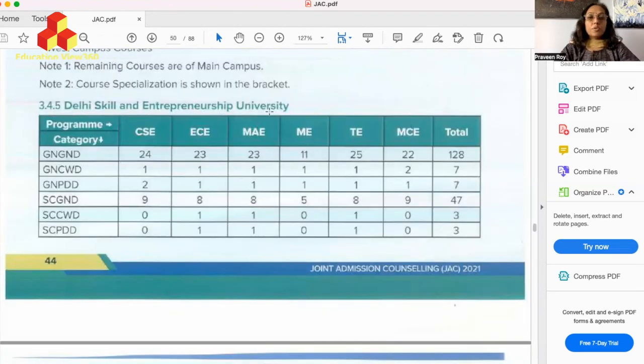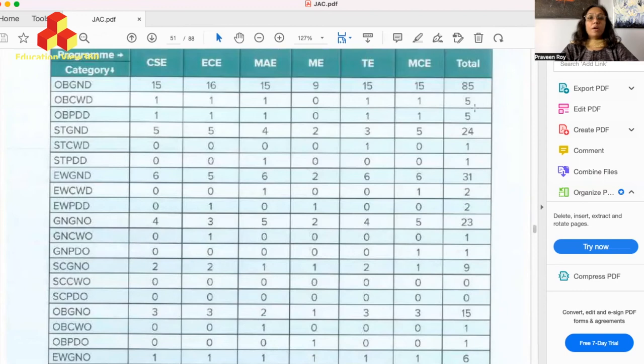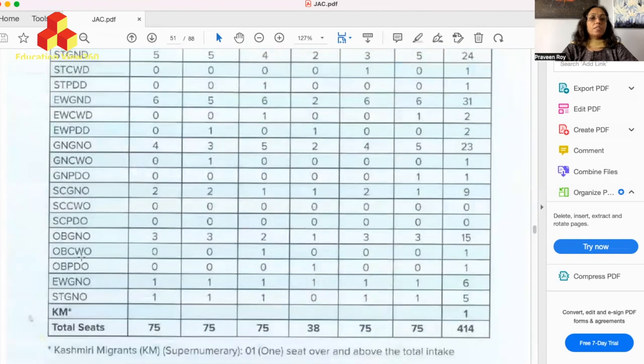For Delhi Skill and Entrepreneurship University (DSEU): General-CW-Delhi has 7 seats; SC-CW-Delhi has 3 seats; OBC-CW-Delhi has 5 seats; ST-CW-Delhi has 1 seat; EWS-CW-Delhi has 2 seats. For outside Delhi: General-CW has 1 seat; SC-CW outside Delhi has no seat; OBC-CW outside Delhi has 1 seat.